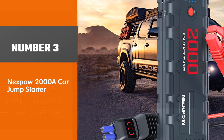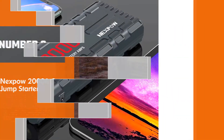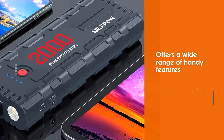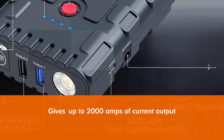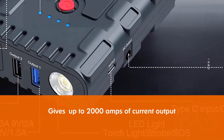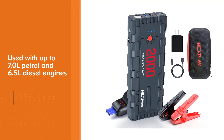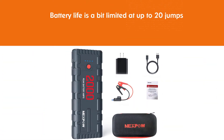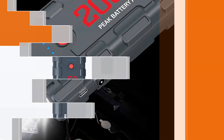Number 3: Nexbow 2000A Car Jump Starter. This Nexbow lithium jump starter offers a wide range of handy features — you can expect up to 2000 amps of current output from this unit. Because of this, it can be used with up to 7.0L petrol and 6.5L diesel engines with ease. Unfortunately, its battery life is a bit limited at up to 20 jumps on a single charge, due to the reason that this lithium jump starter also works as an 18,000 mAh power bank that supports QC 3.0 for fast charging.